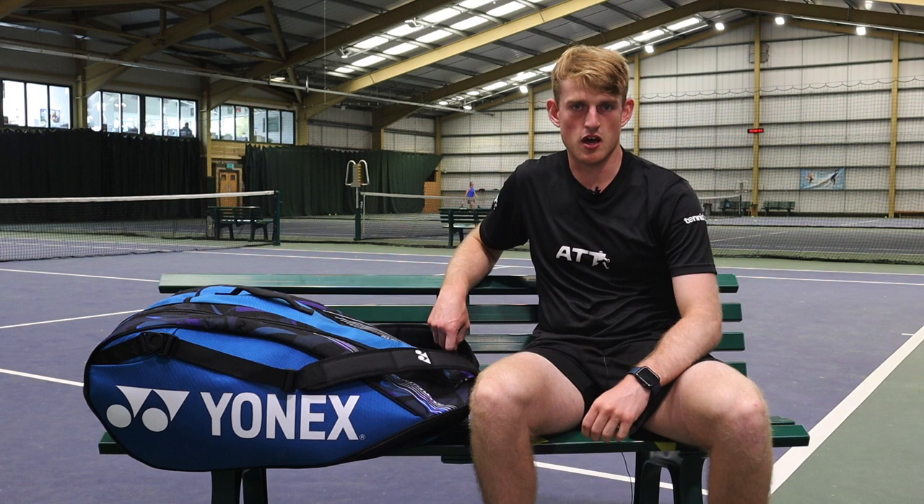Hi guys, it's Liam Hignett here. I'm an ATT sponsored player and today I'm going to go through what's in my bag. I pack my bag the same, whether it's practice, tournaments, whatever it is, so here we go with the first pocket and it's the most important.